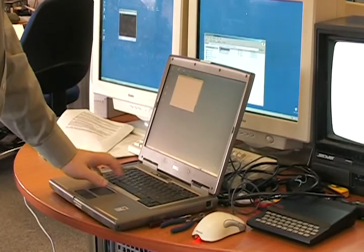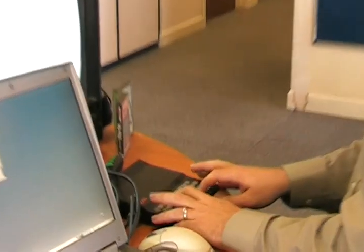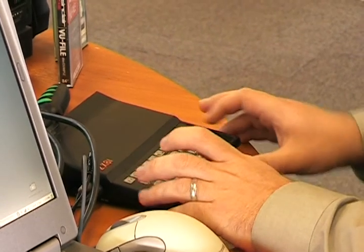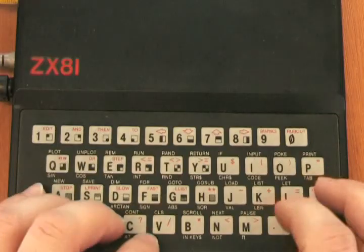Since we couldn't be bothered to find an old cassette recorder to save our program to, we decided to remember it in our brains. Here's Dan, loading the program from his brain, using the patented typing interface.